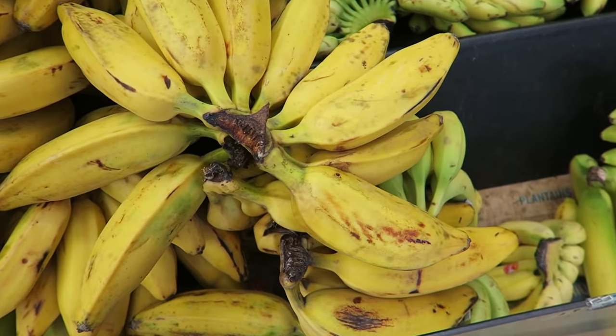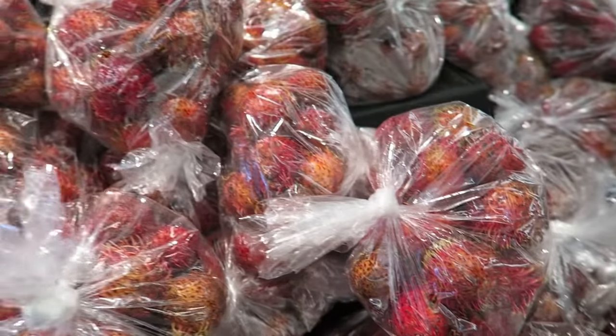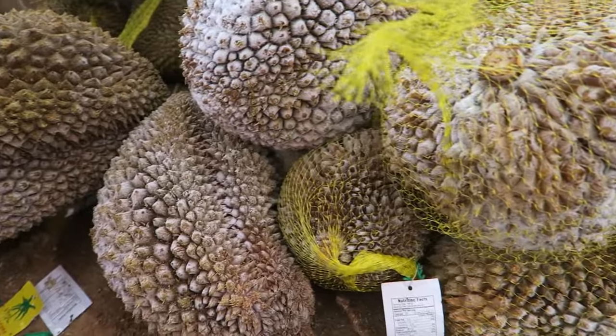Ryan's supermarket. I picked up a durian and a rambutan.